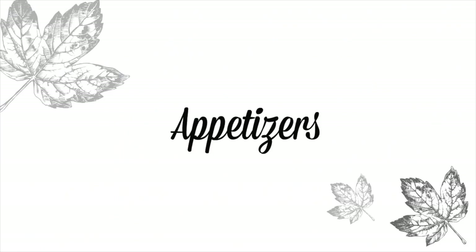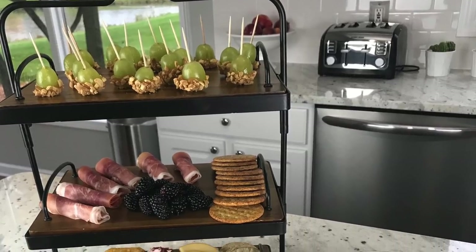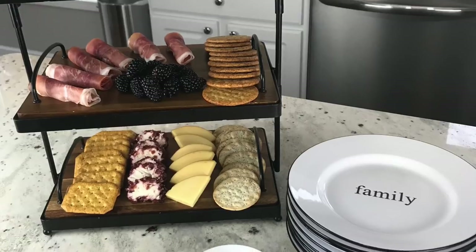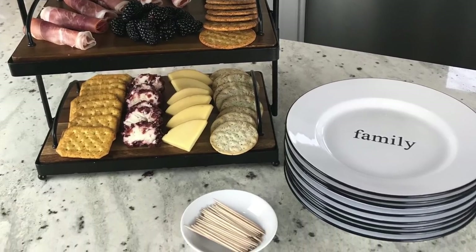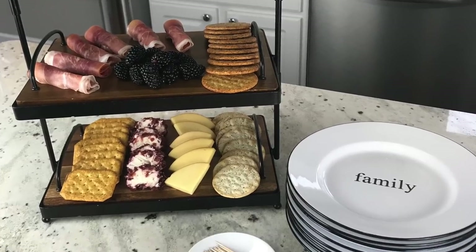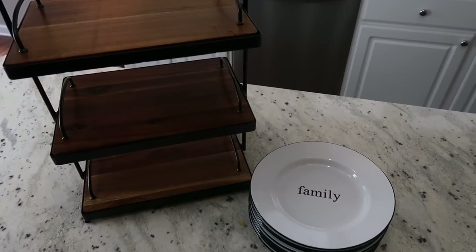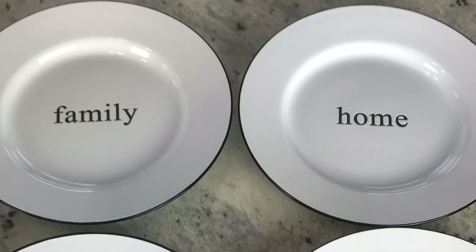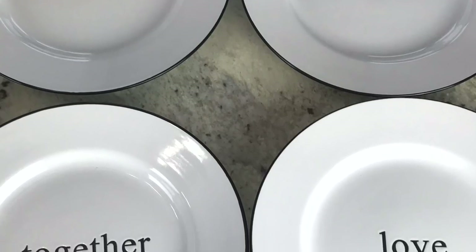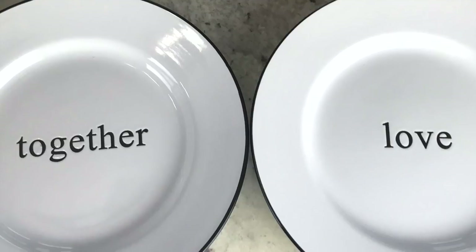Let's talk appetizers. You're already creating a big dinner and maybe baking pies, so keep it simple. With the turkey and dressing in the oven, timing baked appetizers can be tricky. I'm using this three-tier server from JCPenney along with a set of four plates that say family, together, home, and love — perfect for appetizers or salad. I'll link them below.